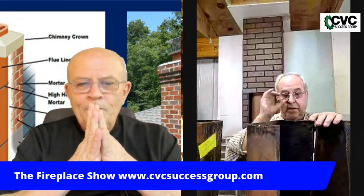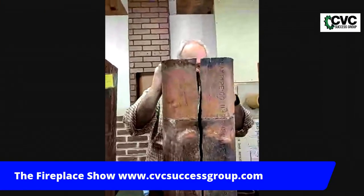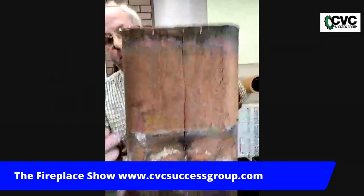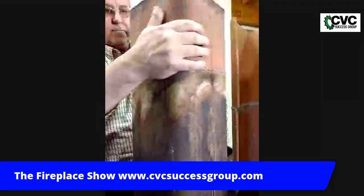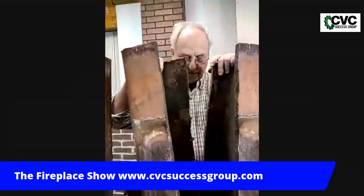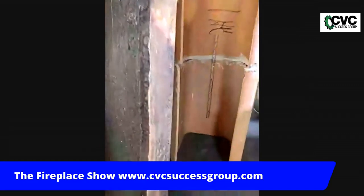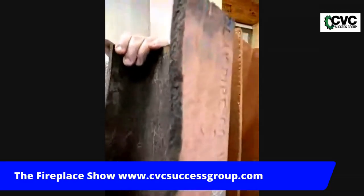I can show you by example — this liner here went through thermal shocking and has broken apart. You can put it together just like this and see it was probably the top liner — you can see the smoke and exhaust that was on it. If I pull the liner apart, you can see where they've separated and how much condensate has come through. Cracked liners and open mortar joints both contribute to losing drafting capabilities and allowing condensate and gases to go places they shouldn't.